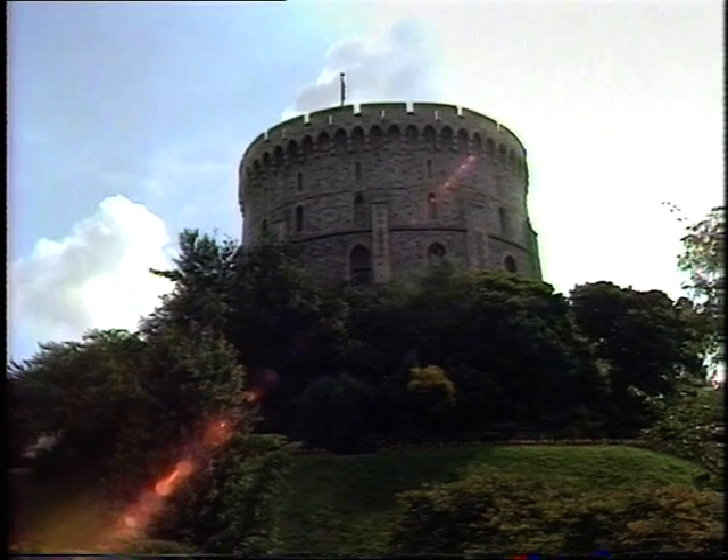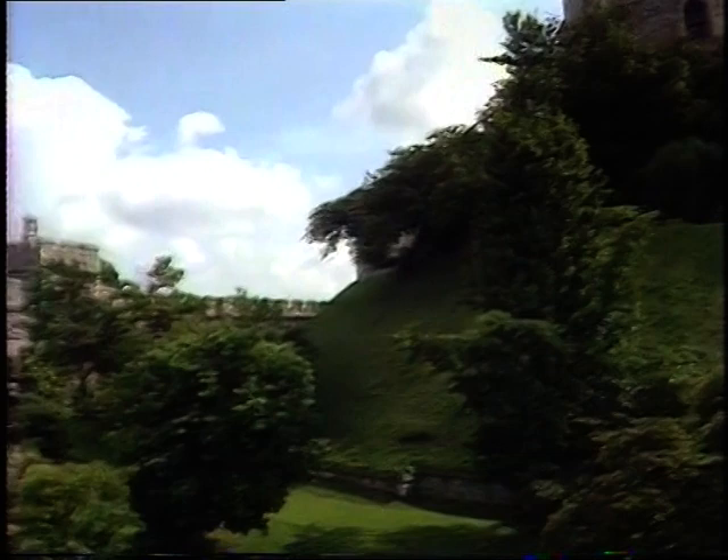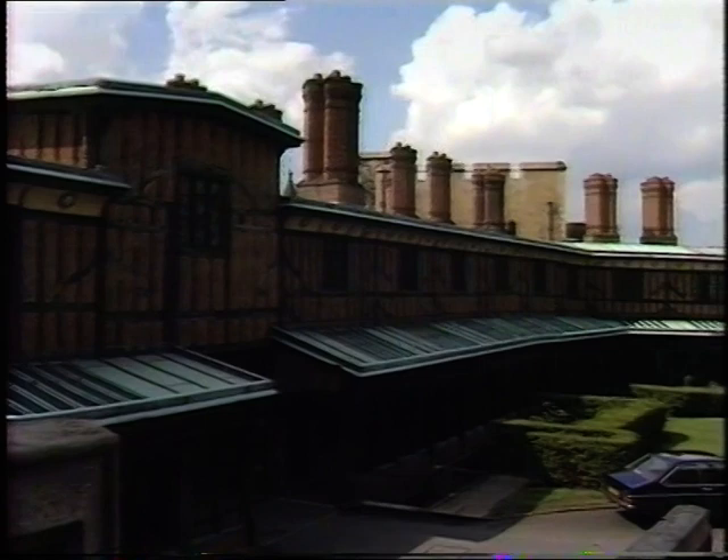It was begun in the 11th century by William the Conqueror, but its most conspicuous feature — the Round Tower — was only completed in 1828. Flowers now bloom in the moat that withstood two desperate sieges, and chapel choristers live in the lovely Horseshoe Cloister, built in 1490 to house minor clergymen.